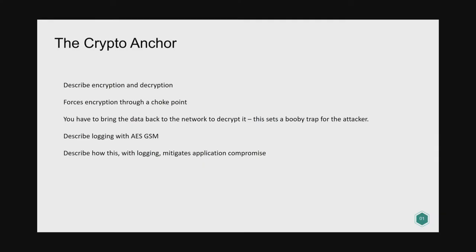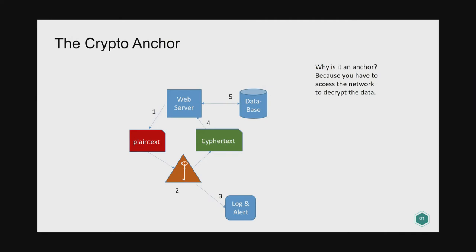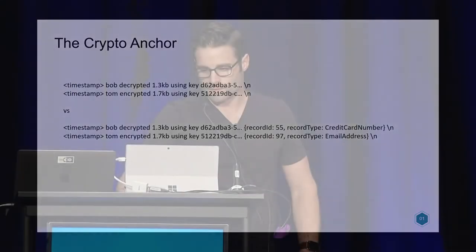The way the crypto anchor works: the web server has a social security number to store. It sends the plaintext to the crypto anchor saying 'encrypt this.' The encryption service logs to the log system that the web application encrypted this social security number at this time, then sends the ciphertext back to the web server, which sends it to the database. The database only ever has an encrypted copy. For decryption, the web server fetches the encrypted value, sends the ciphertext to the crypto anchor, gets a log entry, and receives the plaintext back.